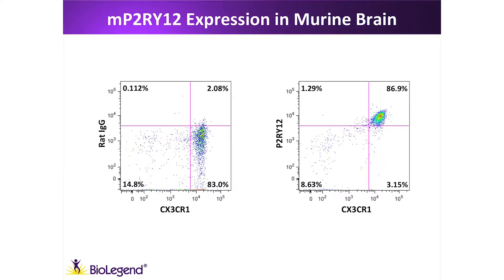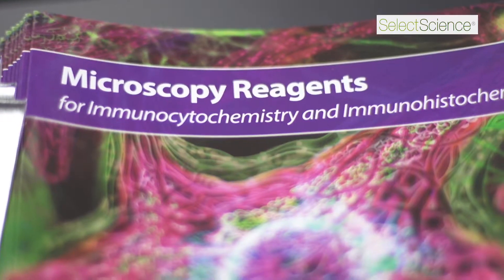It's expressed on the surface of the cells, so it's ideal for flow cytometry — you can identify live cells using antibodies that target P2Y12 on the surface to identify these microglia cells, which distinguishes them from other tissue-resident macrophages as well as monocytes in the blood.